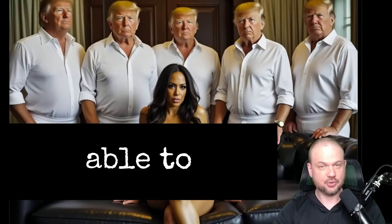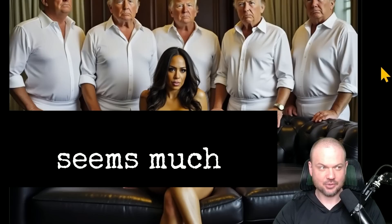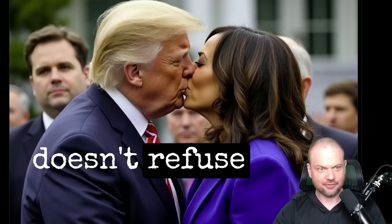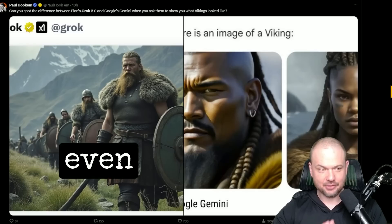People are posting some of the images they're able to generate with Grok 2, and so far it seems much wilder than any other image generation model I've seen. It really sounds like it doesn't refuse to produce any of these prompts. Some of these images I can't even show on camera.